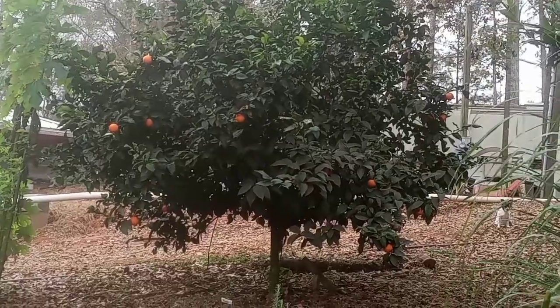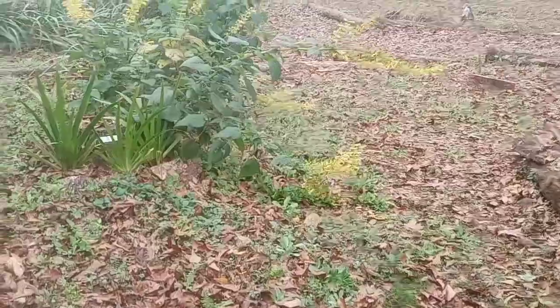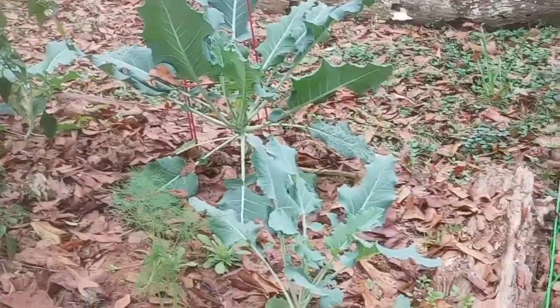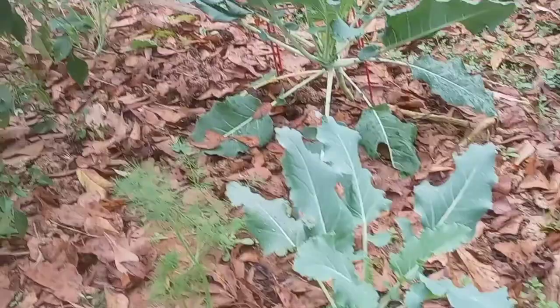We still have a few oranges on the tree. Over here is the perennial broccoli and it's doing well.